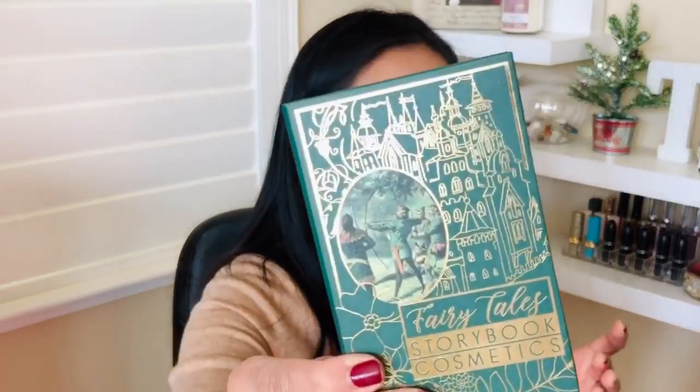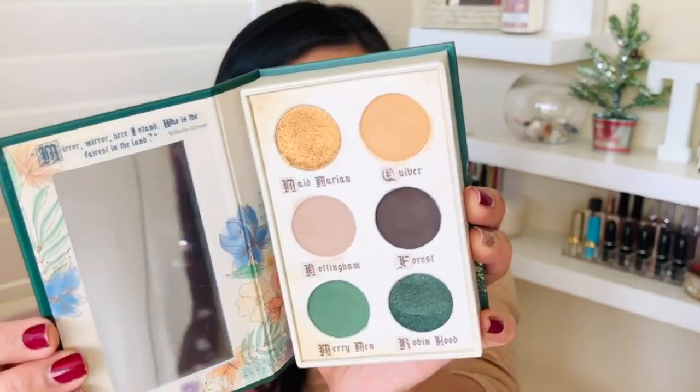When I saw this next item I was so excited — it's from Storybook Cosmetics, and they make these awesome packaging designs on their makeup. There's a mirror inside and it has interesting names: Made Marion, Quiver, Nottingham, Forest, Merry Men, Robin Hood. I was hoping to get the green one. The shades are very creamy and very pigmented. The other option had more raspberry reds and oranges — which is normally my color — but I have so many of those already, so I love that I got the green.